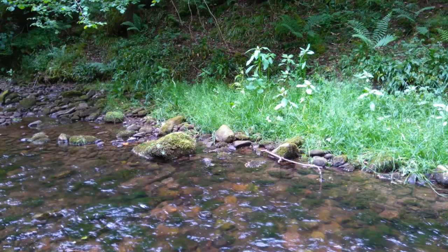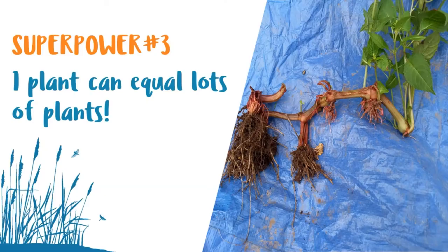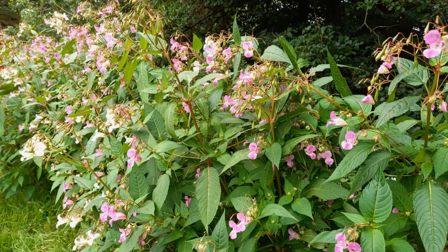A small stand of Himalayan Balsam low by the river's edge could be easily overlooked — if you just had five plants there, you might miss it. But if those five plants produce 300 seeds each with a germination rate of 85%, that gives you over a thousand plants in the first year, and a massive 325,000 plants in just two years. You can see why it invades so rapidly.